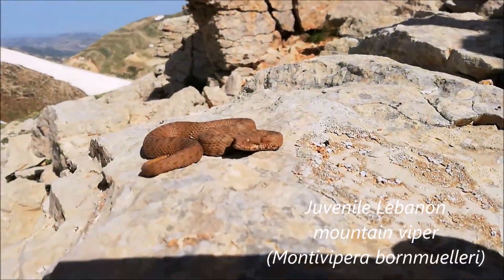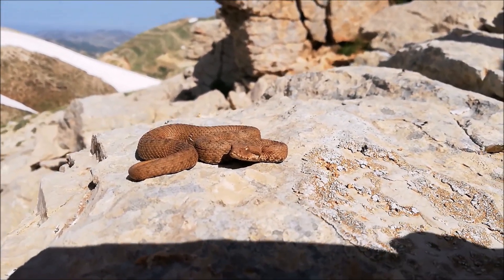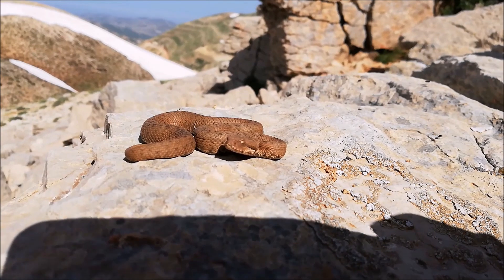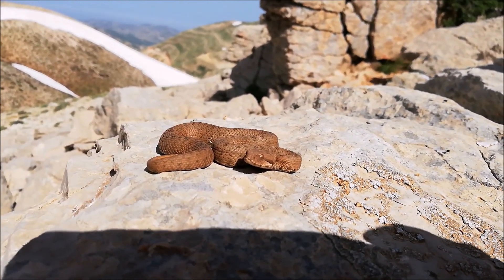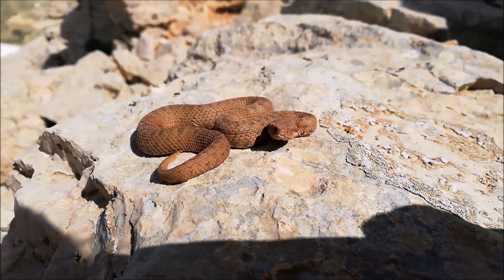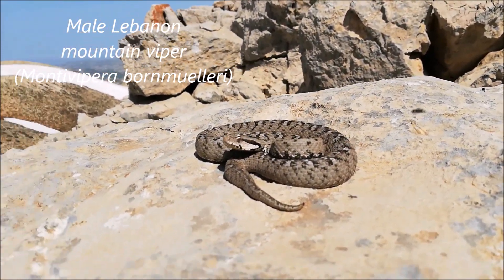This is the first mountain viper for the day. It's a juvenile that was born probably last season — pretty small. It's one of the three highly venomous species in Lebanon. Unlike the skink, this species gives live birth instead of laying eggs. This one is still dirty, probably from hibernation. It will shed and become much brighter and more contrasted.